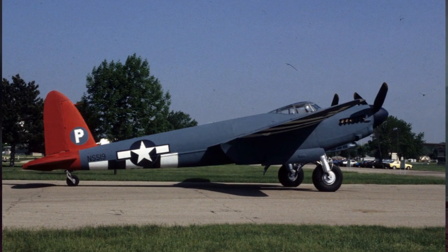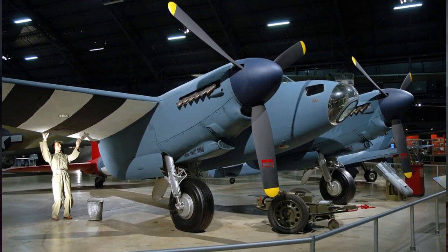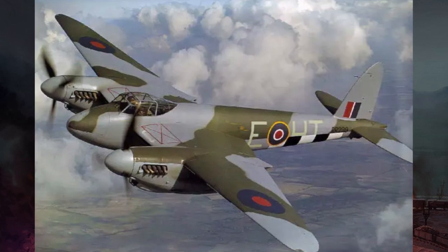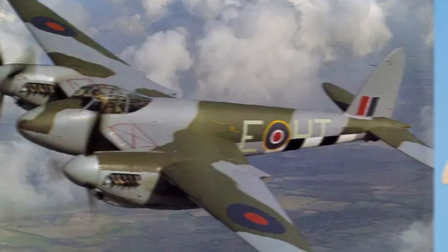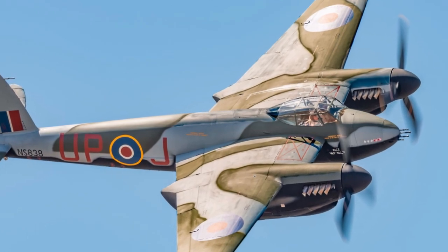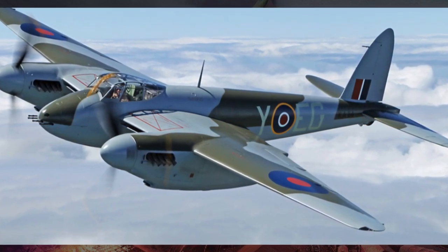The Mosquito's innovative construction from wood and other non-strategic materials challenged conventional aircraft design. Its lightweight yet robust structure, coupled with powerful engines, demonstrated the feasibility of unconventional materials in aircraft construction. Numerous surviving examples of the DH.98 Mosquito are preserved in museums, aviation heritage centers, and private collections around the world. By preserving these iconic aircraft, enthusiasts and historians honor the memory of the brave air crews who flew the Mosquito and commemorate its role in shaping aviation history.